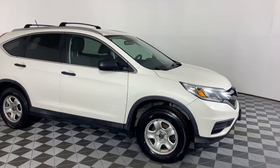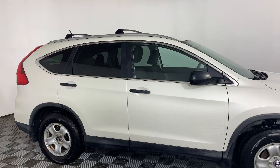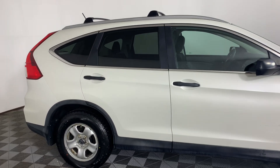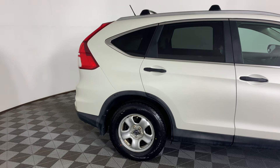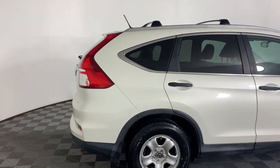Here we have a 2015 Honda CR-V LX. It is a 2.4 liter four-cylinder with 185 horsepower. It is front-wheel drive, and you get 6.9 liters per 100 kilometers on the highway.